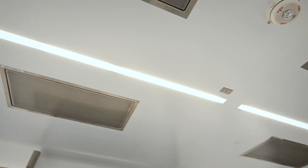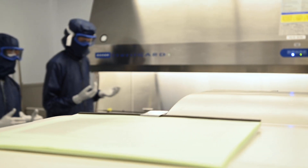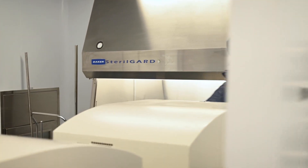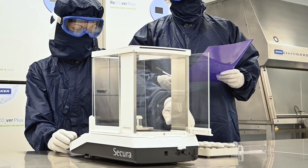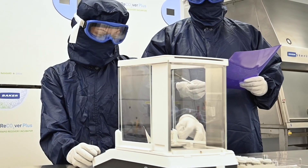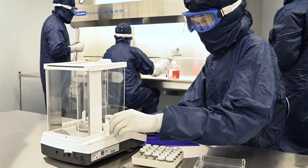Speed to market is extremely important for our clients, which makes it important to us as well. Our clean room expansion with AES allowed us to offer a substantial throughput increase. We're now able to take on programs that have a much higher batch capacity and a higher production rate, so clients can process a clinical trial faster.